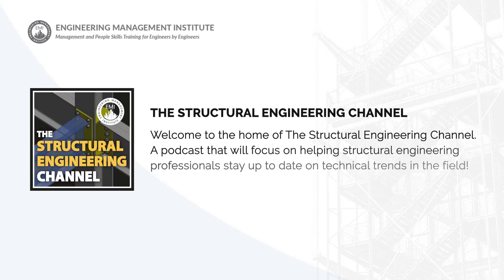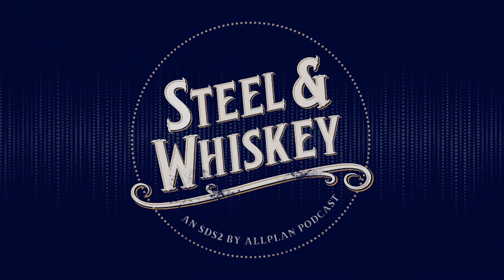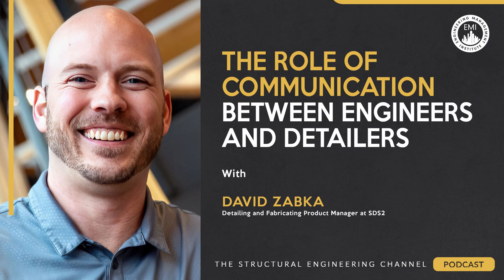Welcome to this episode of the Structural Engineering Channel, a podcast focused on helping structural engineering professionals stay up to date on technical trends in the field and to help them succeed in their careers and lives. In this episode, Rachel and I will be talking with David Zabka, the detailing and fabricating product manager at SDS2 and the host of the Steel and Whiskey podcast, about what structural engineers can do to improve their drawings for detailers, how technology can improve communication between engineers and detailers, and the benefits of keeping detailing under the same roof as design and engineering.